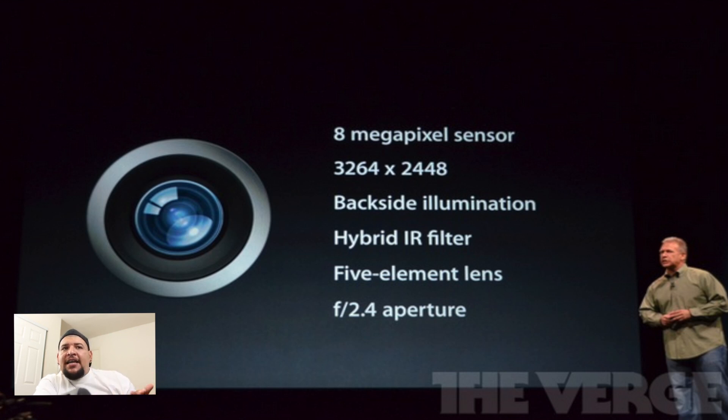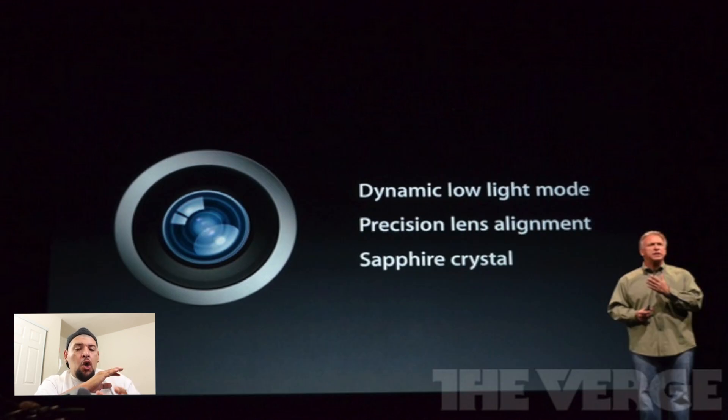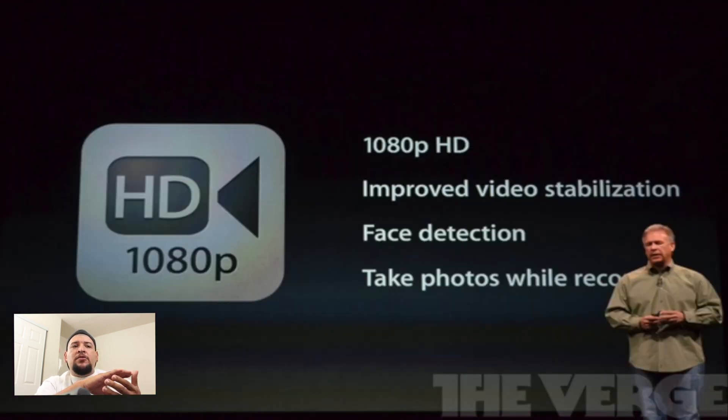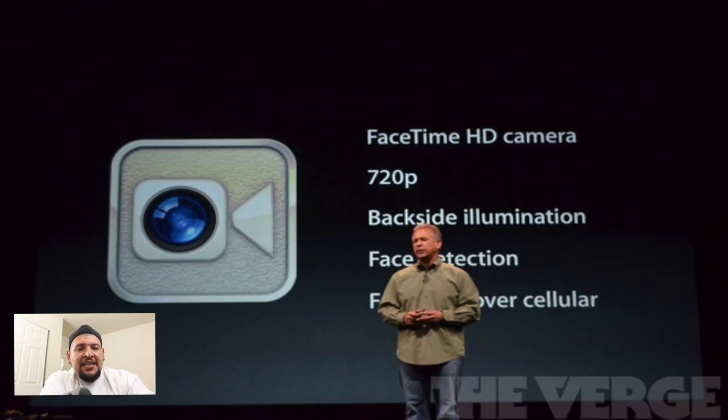The camera got some minor tweaks — nothing too major. We have an 8-megapixel sensor with an f/2.4 aperture and a hybrid IR filter. According to the event, it's also going to have improved low-light performance, which I'm really looking forward to testing in the full review. It also has 40 percent faster photo capture. One last cool feature: we now have panorama mode. You're also able to take stills while recording video, and the front-facing camera now records in 720p with phase detection.